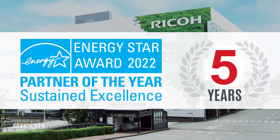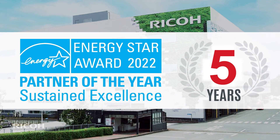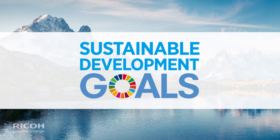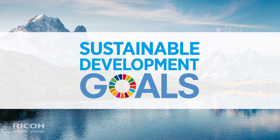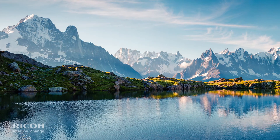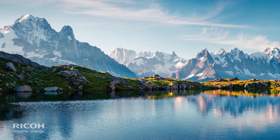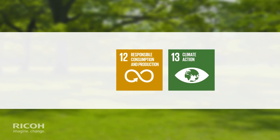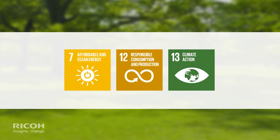Achieving the special designation of Sustained Excellence, our long-standing EPA partnership is consistent with our commitment to support the United Nations Sustainable Development Goals, especially those related to protecting our planet's climate. These goals include striving towards responsible consumption, climate action, and affordable and clean energy.